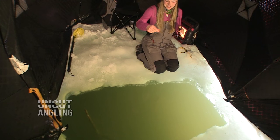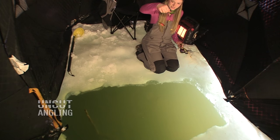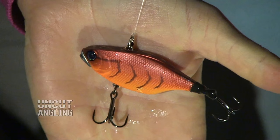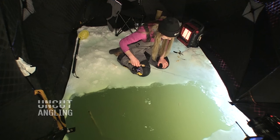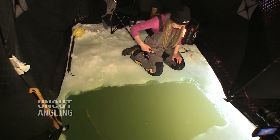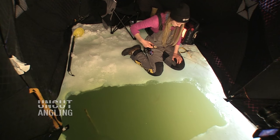We have our lure here and it looks like it's a crawfish color. This is the Jackal TN60 crankbait. We're going to keep it about halfway down and make pretty big movements. We really want to draw them in at this point, and then once we get a follow we'll have them more contained.